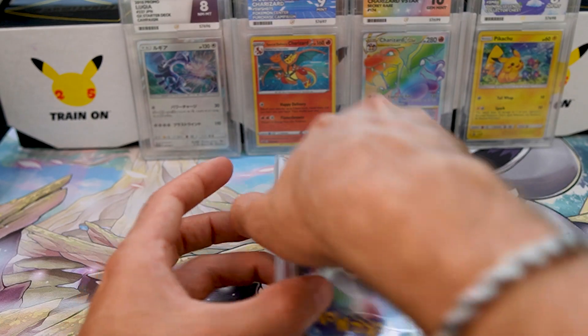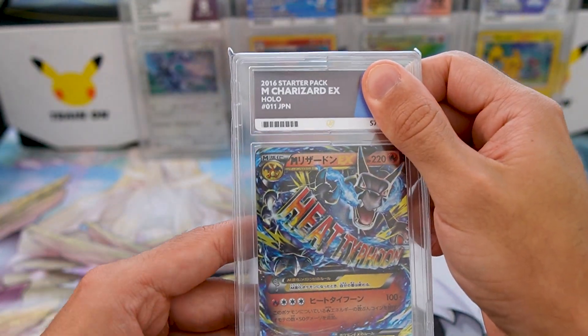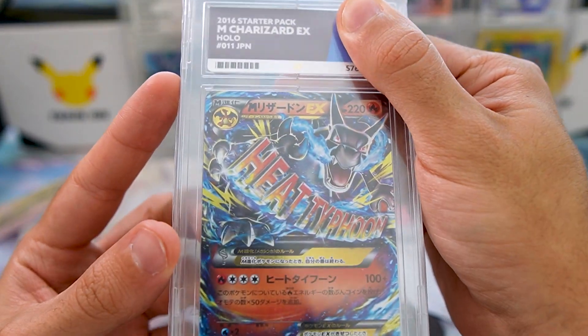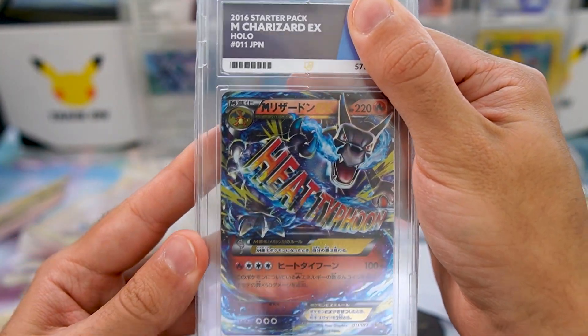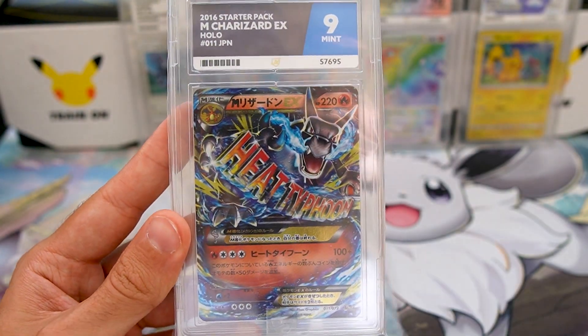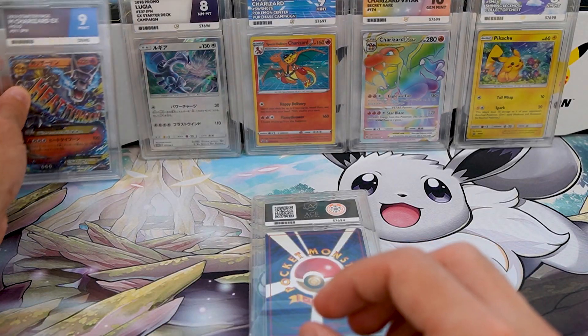We've got two cards left. I sent off one Charizard I bought on Facebook — this is the Starter Pack Mega Charizard EX. I thought it was in pretty good condition, and it gets a 9! This is a 9 mint condition. It did better than the Lugia — I will definitely take a mint 9 on that one.